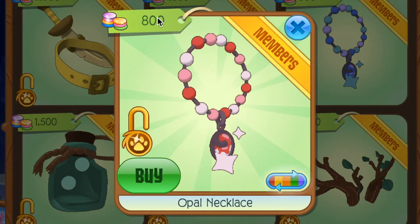It is kind of pricey, but compared to the other Epic Wonders items — like you guys can see, like $2,500, $1,000, and so on — the opal necklace was actually one of the cheapest items in Epic Wonders. So yeah, definitely try this out.